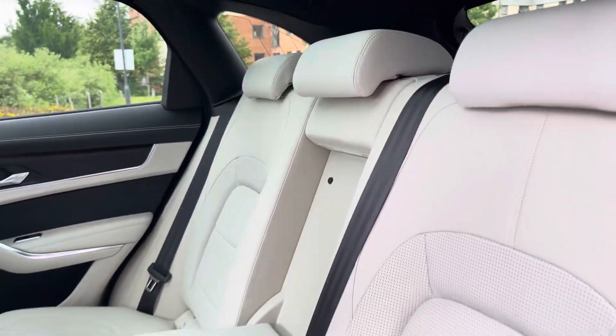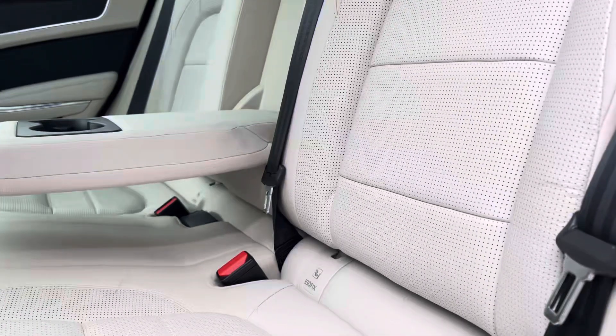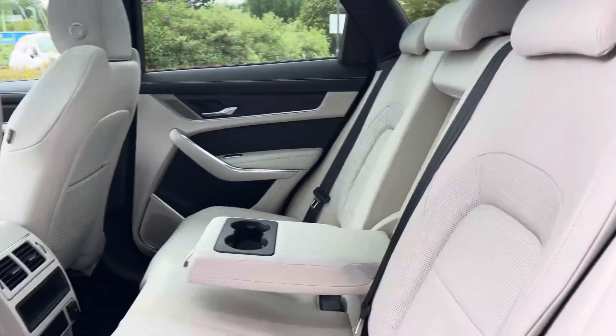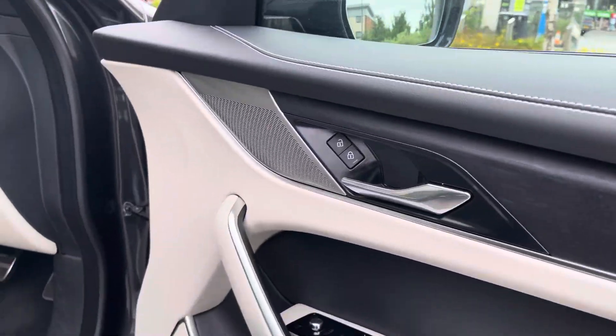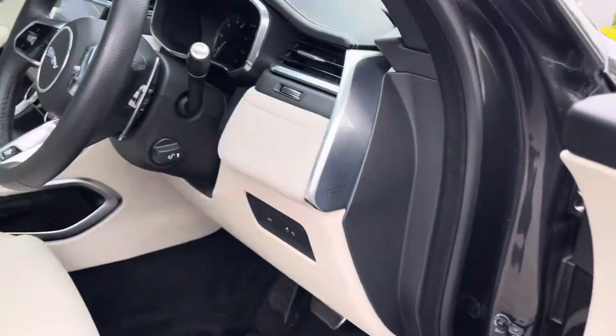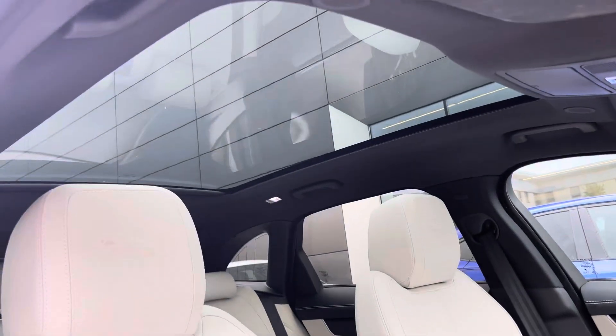Moving on to the interior of the car — in the back we have three full-size seats with a pull-down armrest in the middle and built-in cup holders, and ISOFIX points on the outside seats. We have the door and dash inserts as well as the ebony headlining, which pairs perfectly with the fixed panoramic sunroof, brightening up the cabin of the car and getting you ready for the sunny months ahead.